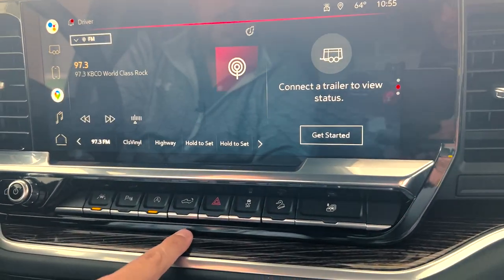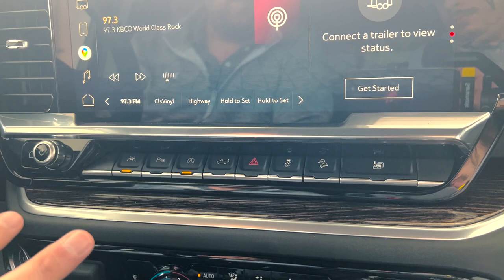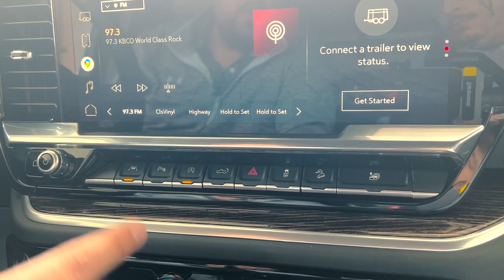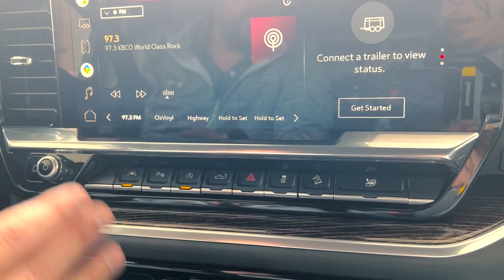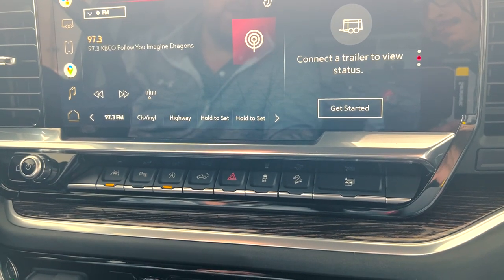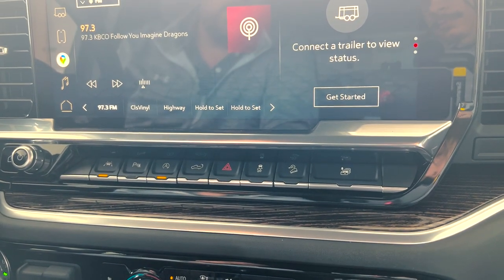Another feature to talk about is the tailgate button. People ask if it's a safety issue — could you accidentally hit it while driving and pop open the tailgate? The cool thing is when the vehicle is in drive, this button disengages. You will not be able to open the tailgate when the vehicle is in drive or reverse — it has to be in park. Once you're in park, you need to hold the button for two seconds to release the tailgate, and then another press will open it.